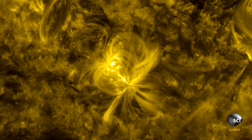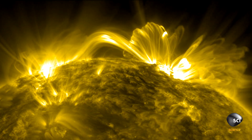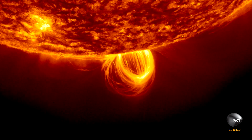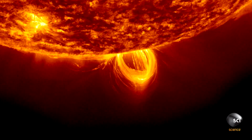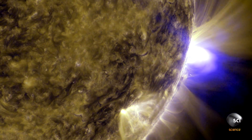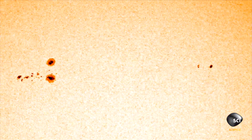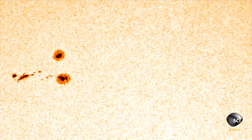Sunspots take shape where intense magnetism from deep inside the sun blasts up through the photosphere. The magnetic fields are so strong that they actually stop the convective motion of hot inner material from flowing to the surface, producing what looks like a cool spot. They can be huge — the largest over ten times the size of Earth.